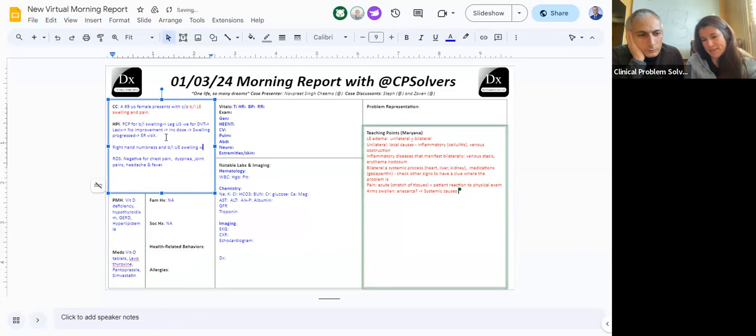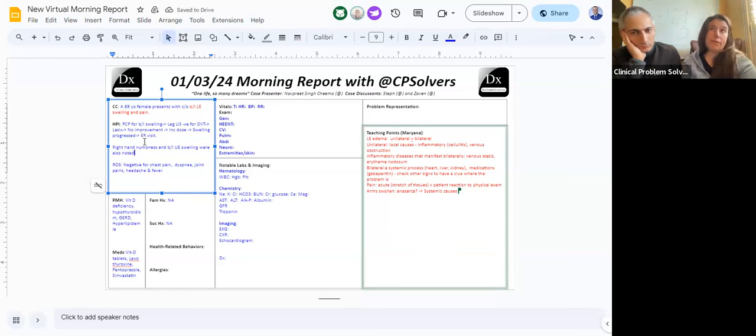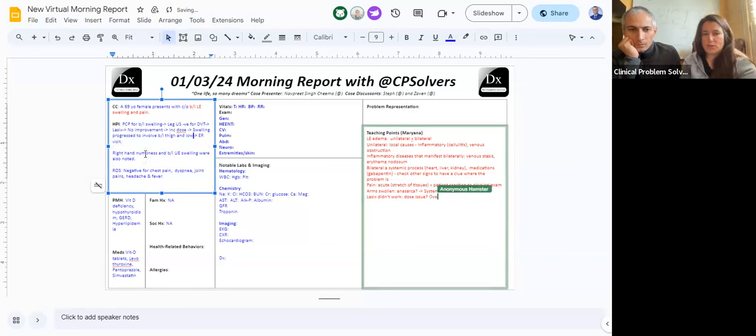Commenting on the Lasix as a test of treatment — very realistic to real life. Why didn't it work? One possibility: this is not a problem with total body volume overload. Outside of anasarca, it's hard to have both arms and legs swollen so quickly. Multiple areas of venous obstruction, for example, wouldn't get better with Lasix. Or it's a dosing issue — whatever dose they were put on wasn't effective. Oral diuretics often fail due to dosing, absorption, or adherence. The empiric treatment not working is very helpful and pushes us to think beyond the most common etiologies.